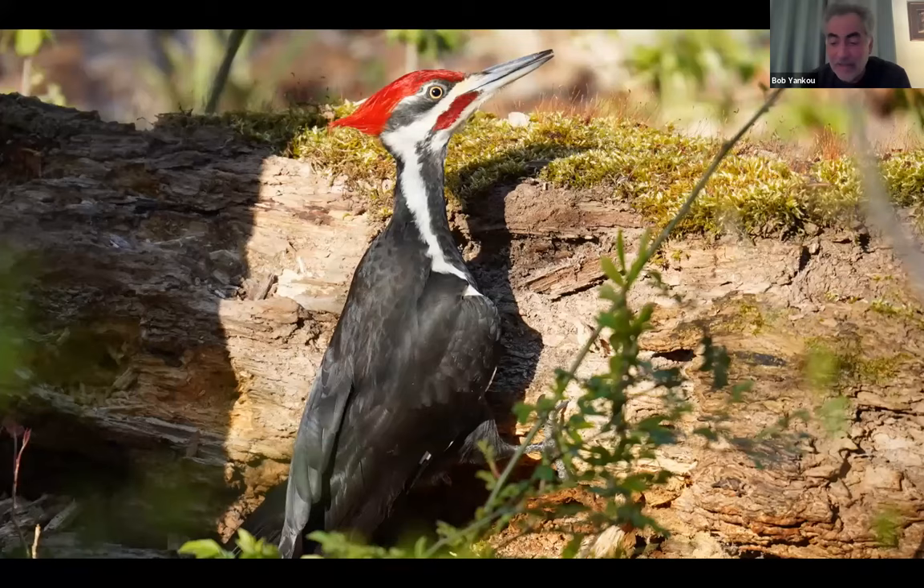This guy, a pileated woodpecker — this was in May at Rockefeller State Park. I think I was in there chasing that red-headed woodpecker, and a couple of people came up to me and said, 'Hey, there's a pileated right by the path and it doesn't seem to care that people are walking by.' So I went over and took a few snaps. This one I like the best because of the lighting.